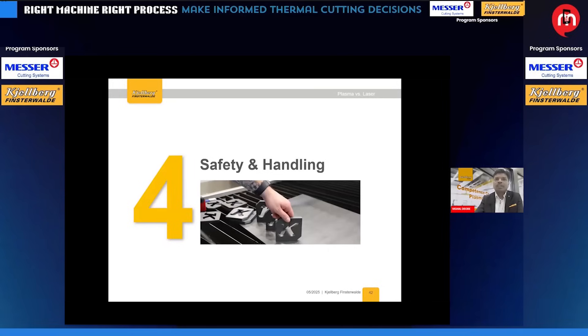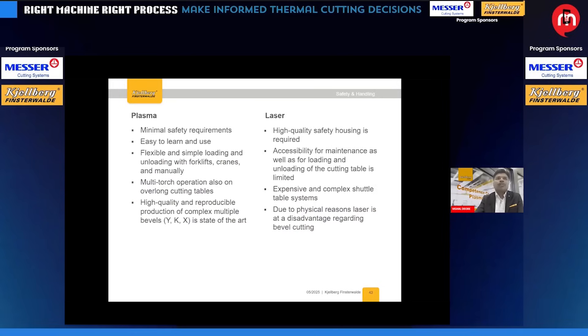The fourth point is safety and handling, which is most important. Plasma requires minimum safety requirements — it is easy to learn, easy to use, flexible, and simple for loading and unloading. Forklift trucks can manually load and unload plates. You can do multiple torch applications and bevel cutting — any kind of Y, K, or X bevel — very easily. Whereas with laser, additional safety is required, maintenance can be difficult, large shuttle table systems are needed for loading and unloading, and beveling is difficult.